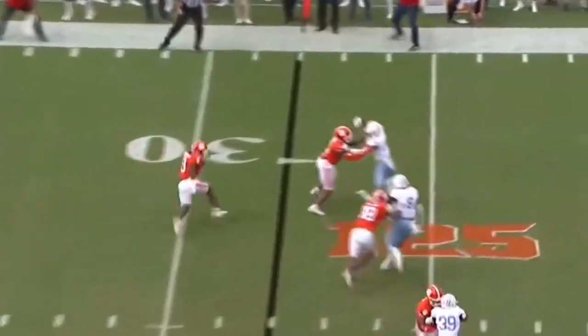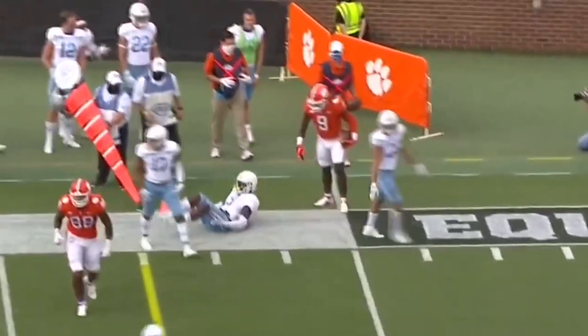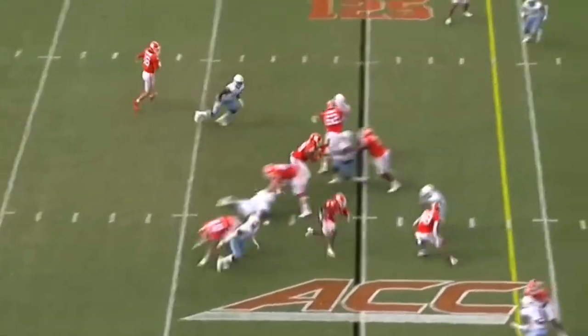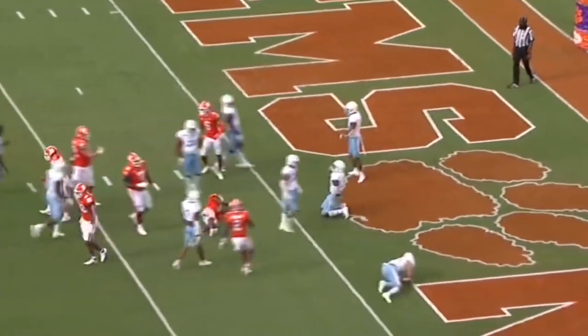Out of the backfield at E.T.N. First down and more, inside the ten, down to the five. First and goal, Clemson.